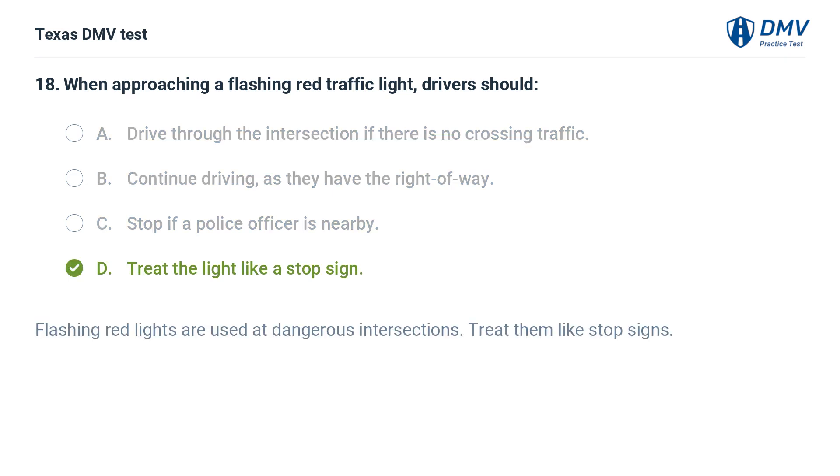The correct answer is D. Treat the light like a stop sign. Flashing red lights are used at dangerous intersections — treat them like stop signs.